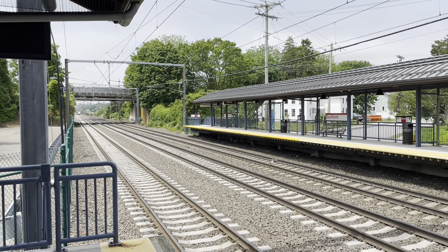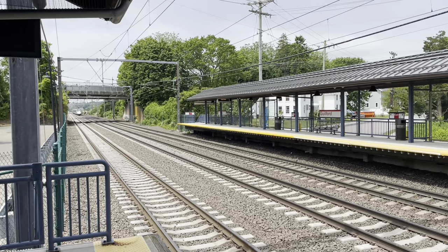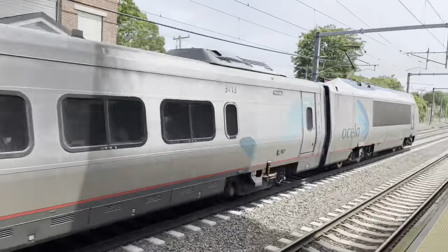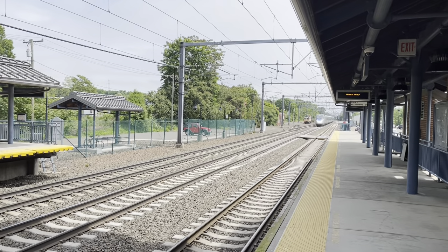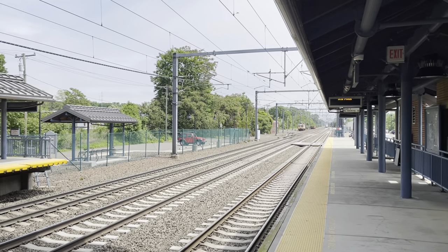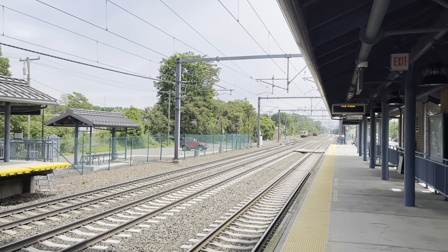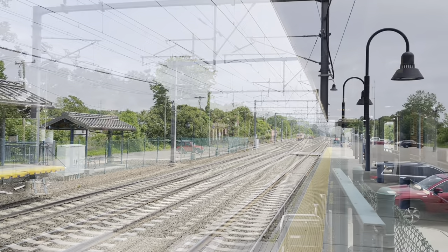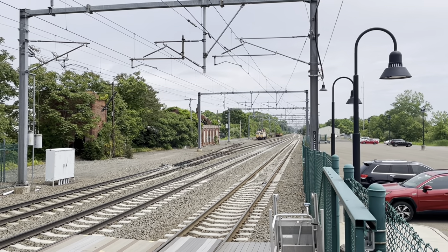Approaching at 11:58 is Acela 2154 from Washington to Boston. I was told by an Amtrak track worker that the speed limit is 120 mph through here — one of the fastest stretches on this part of the shoreline, though it gets much faster further along in Rhode Island and Massachusetts. Approaching westbound at 12:26 is Amtrak 85, en route from Boston to Richmond, Virginia.